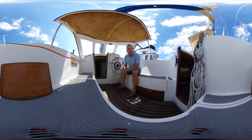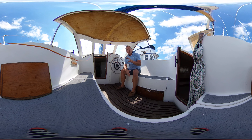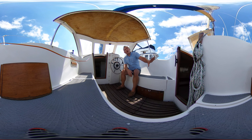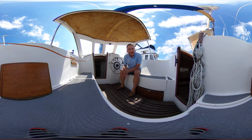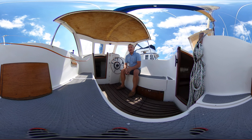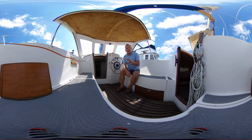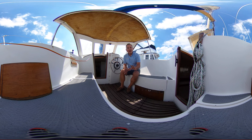Hi everybody, this is Tim from Boatshed Yacht Brokers, on board this McWester Seaforth from 1979 for a look around her cockpit and her aft cabin in glorious virtual reality. That means you can look around where you like, when you like — you don't have to look where I'm looking. We hope this brilliant new feature will allow you to feel what it's like to be on this boat without actually being here.